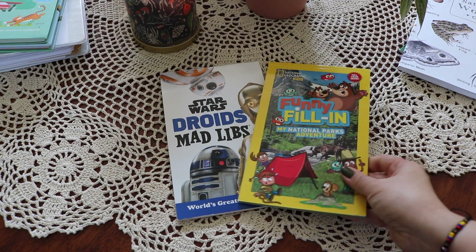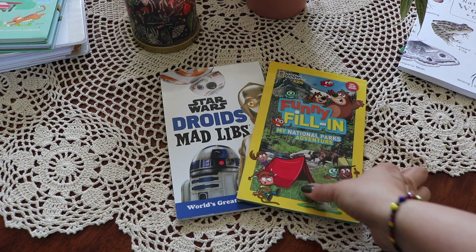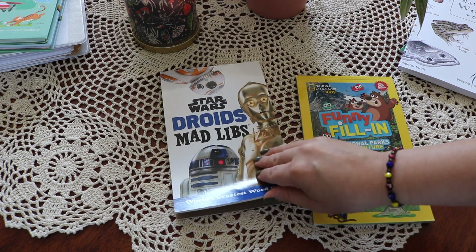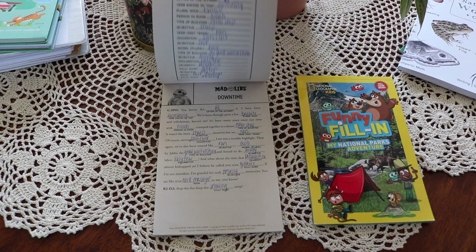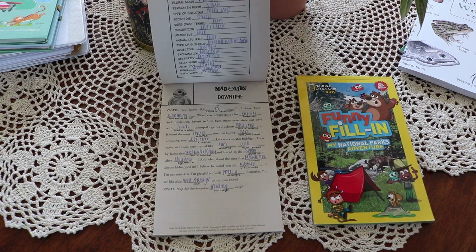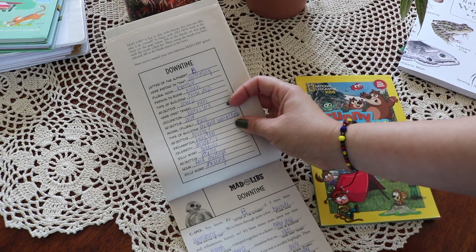Mad Libs is one of our favorite ways to practice grammar. There are many topics — from your favorite characters to zoology or history. There are even websites to create your own Mad Libs, making endless grammar practice and laughs with your favorite read-aloud topics or movies too.